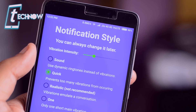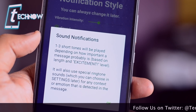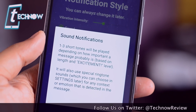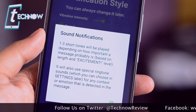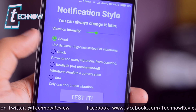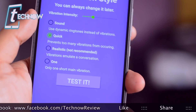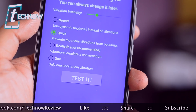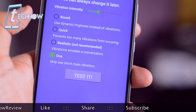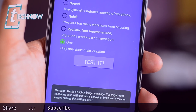It has got various notification styles such as sound, which will play dynamic ringtones. Dynamic ringtones are tones which have various styles — the shorter the tone, the shorter your notification message or the priority. The best way to use this app is by using the option 'quick', which will vibrate your phone according to the notification. If you get a WhatsApp message and the message has got some important words, then it will vibrate accordingly.